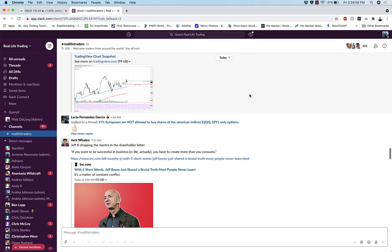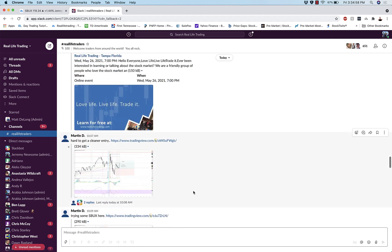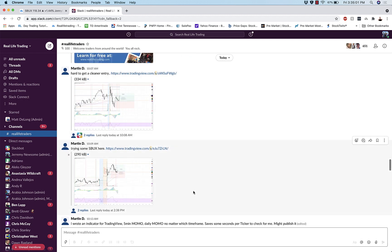What is up traders? I'm here with your Friday trade review and today we are going to be inspecting a trade for one of our newest members. This man's been posting charts like it's his job. My boy Martin D in the building. Let's go look at some setups that he had and talk about some trades that he looked at and traded.